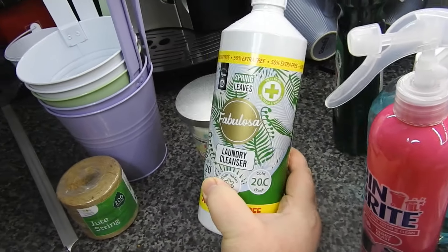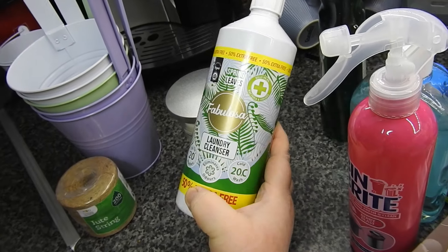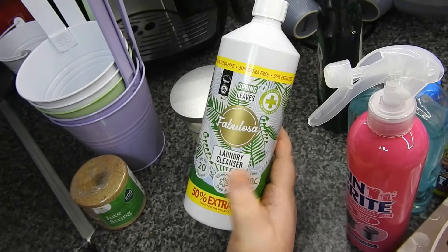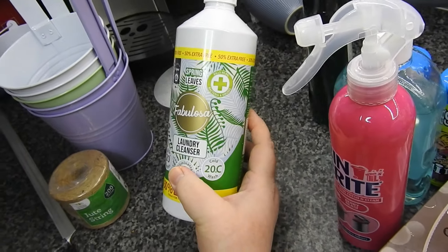Got another Fabulosa — same scent as the other one — and it's a laundry cleanser, so you just put it in your washing. I think this was maybe a quid, it wasn't dear, so I thought I'd try it.